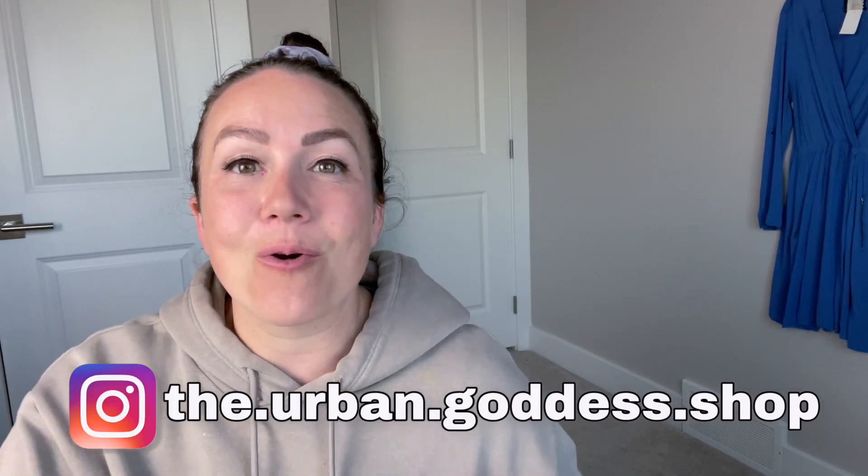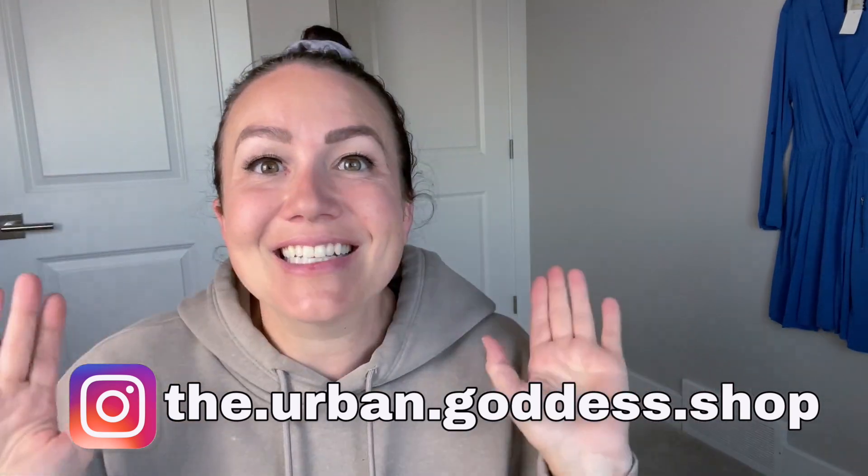Hey guys, what is up? Taps here from the Urban Goddess Shop, welcome back to my channel. As you can tell I still have a little bit of a cold - I am going on to week four, my allergies are also kicking my butt, and I had a cold sore this week. It was just a rough week in general so I've kind of been holding off recording videos again, but the show must go on.